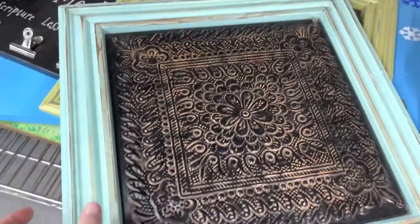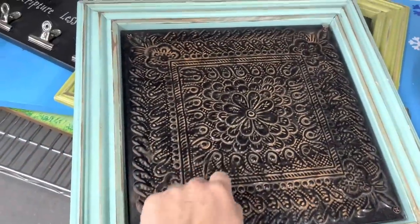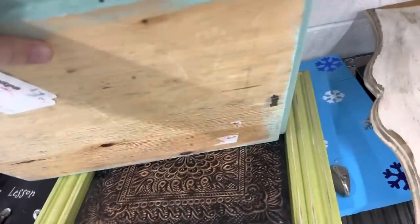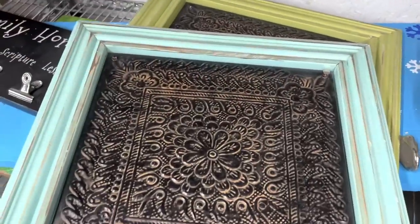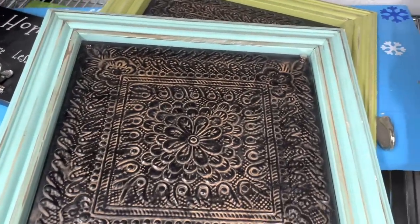I found these — I think they're magnet boards but they're framed out super cute and already have the hanging hardware, so I'm definitely going to buy them, take them home, and maybe change out the color a little bit. There's two of them.